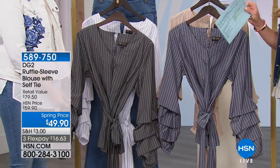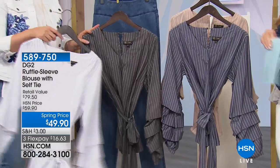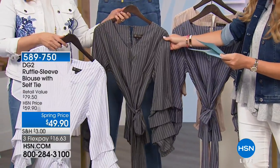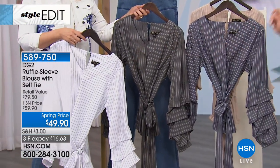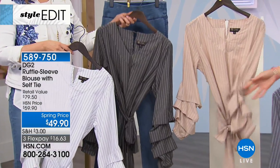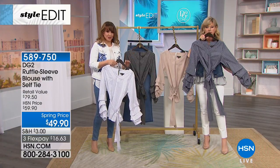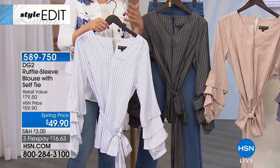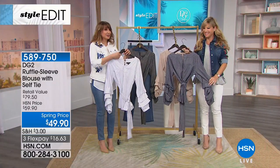One of the biggest looks this season is the ruffle — it's the year of being girly. You've got embroideries, florals, ruffles, and lace. This is one of the biggest looks at $16.63 a month. We've got it in black, ivory, khaki, and navy. The cute ruffle arms are adorable. She also added a belt so you can wear it tucked in or however you want to work it. It's another ode to menswear, and it's definitely better on the body than on the hanger.